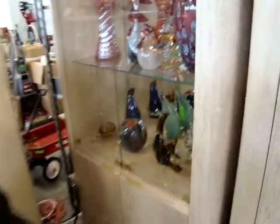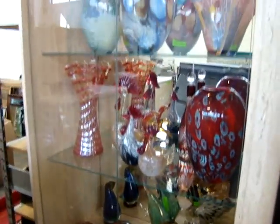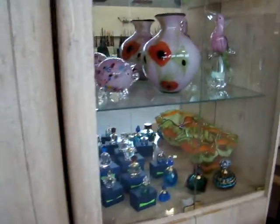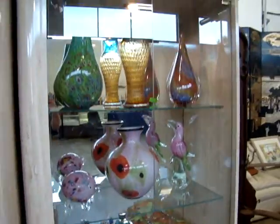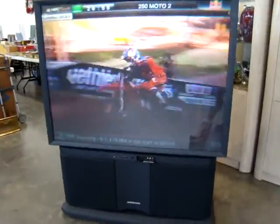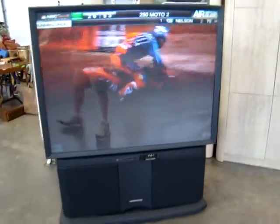We also have a collection of Murano glass that's going to be sold as well. Here we have a wide screen TV — working, nice. Get ready for football season — this needs to be in every man's cave.